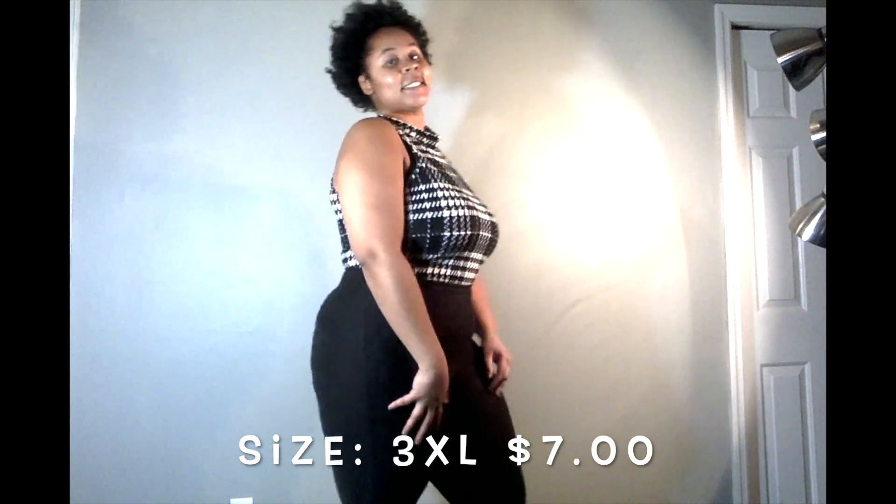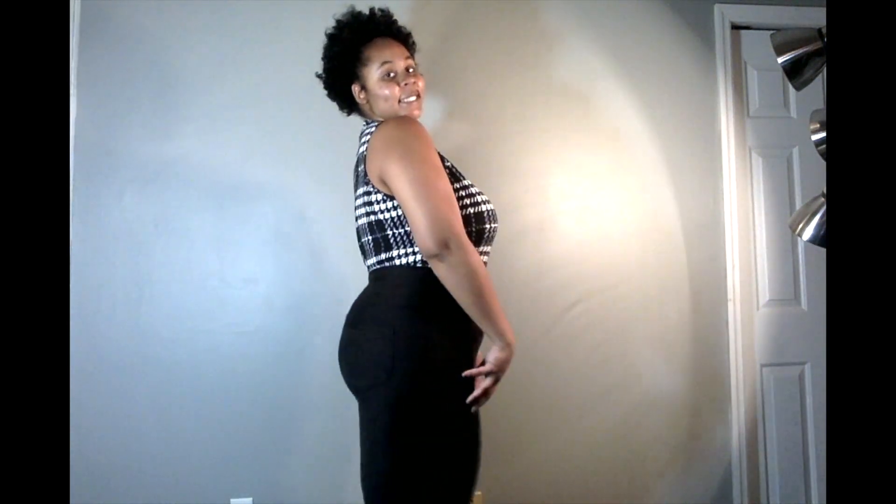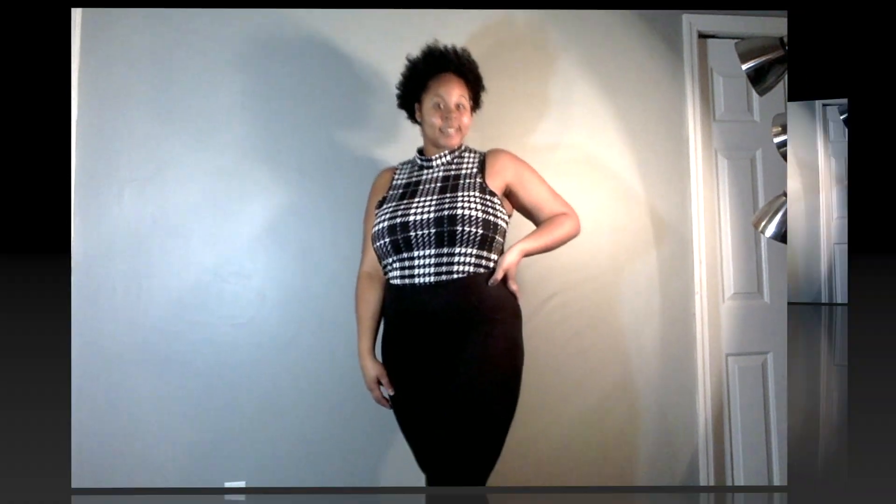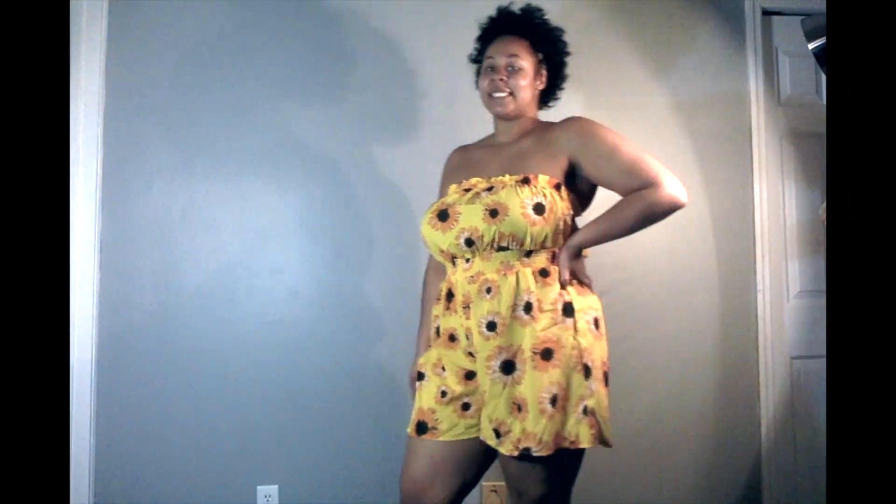This next piece was actually my first bodysuit ever. I've always wanted one but never been bold enough to buy one, and now I'm so happy that I did — all I want are bodysuits. I just ordered three or four from Rainbow so that should be a great haul video. It's super cute, but once again I overestimated my size and got a 3X, so it's a bit baggy. I love the pattern — the black and white plaid is super cute with the little mock turtleneck look. I highly recommend this, but it's super true to size with a little bit of stretch, so definitely don't overestimate.